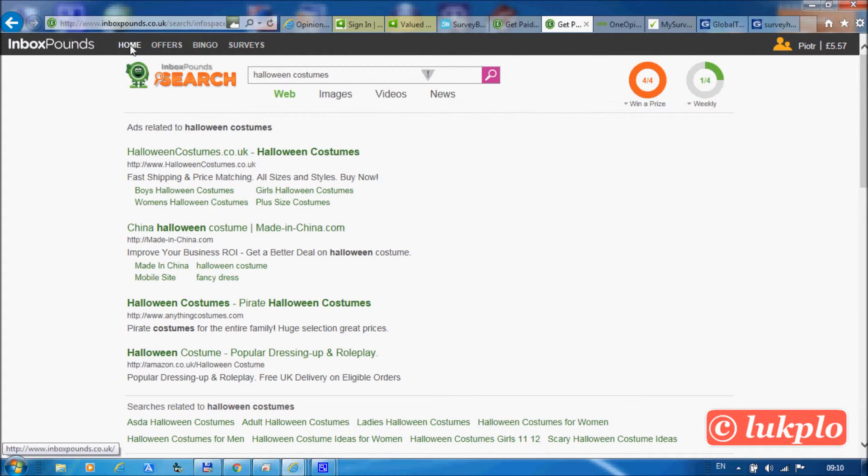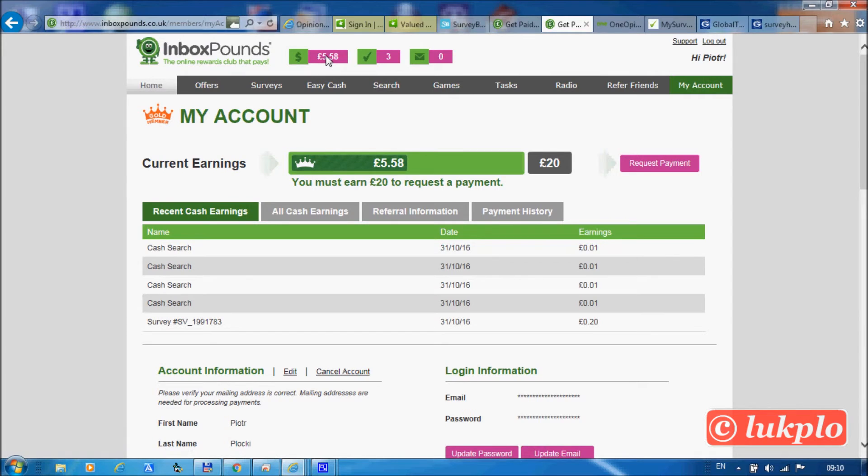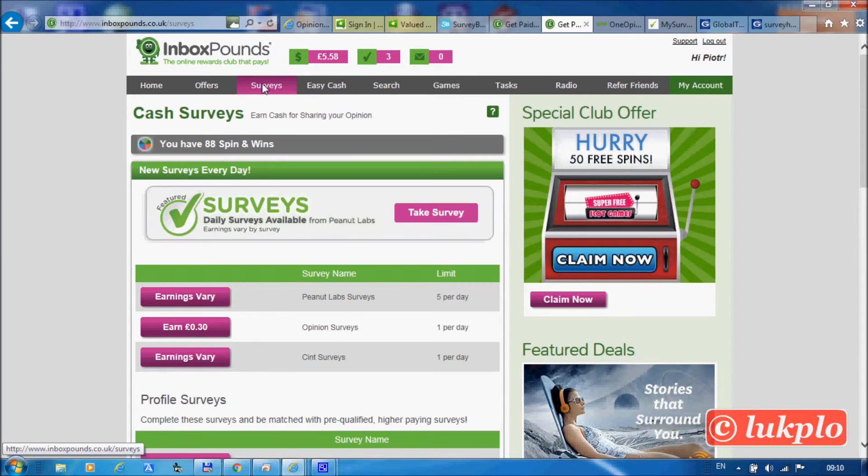Let's check the balance for the last time. One more important thing: InboxPounds does not permit more than one account per household, per mailing address, or per computer. Enjoy your experience with InboxPounds.